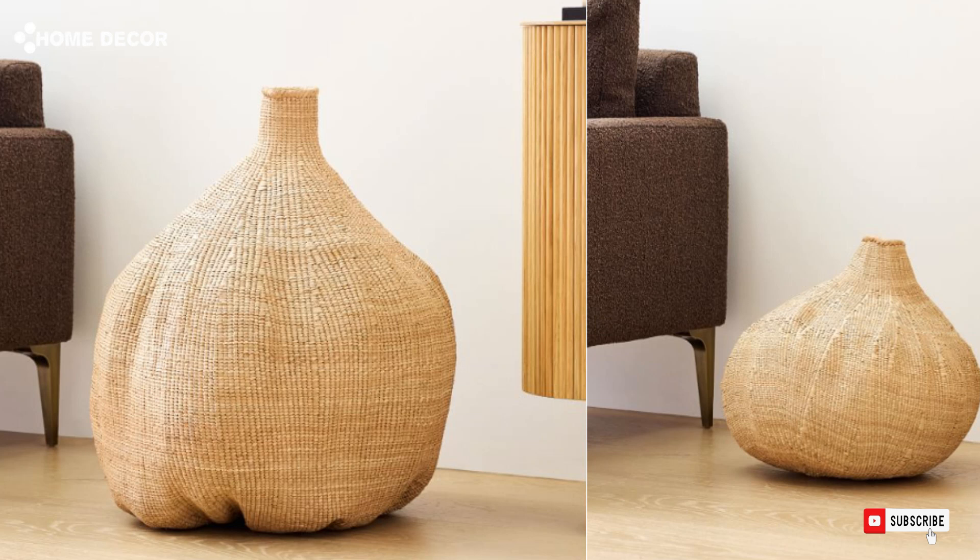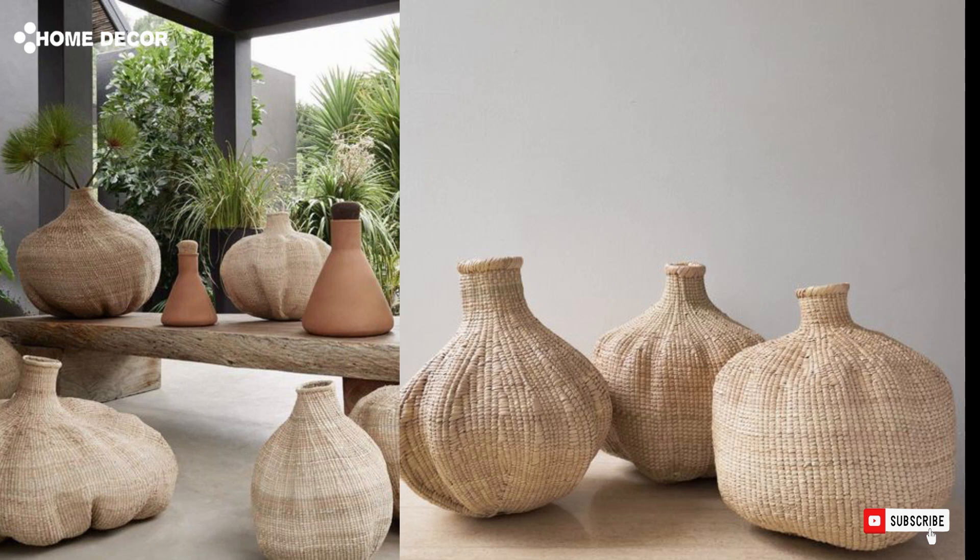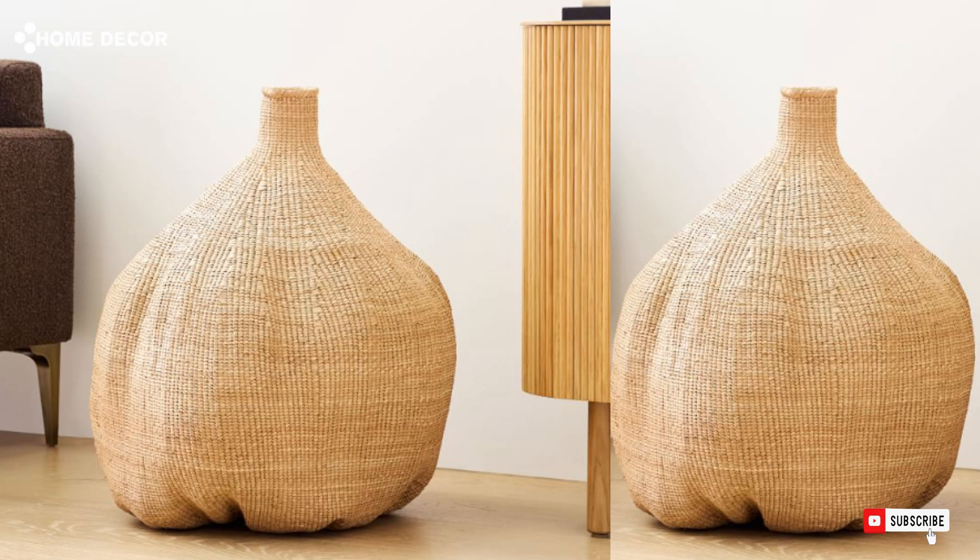11. Tonga Gourd Baskets. The Tonga Gourd Baskets are handcrafted, intricately woven pieces that blend function and artistry. Their natural texture and unique shape make them perfect for stylish storage or as decorative accents.